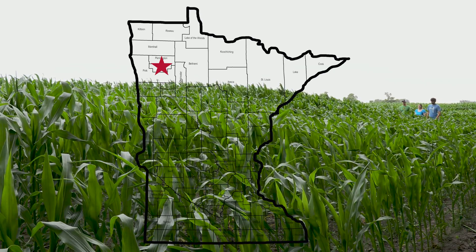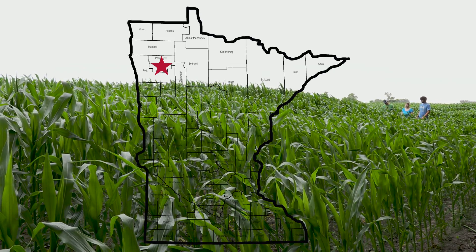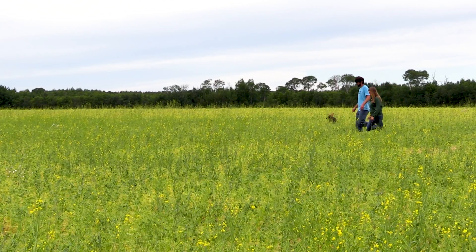We farm about 1,250 acres. We're very diversified. We have corn, wheat, soybeans, field peas, fescue, sunflowers, alfalfa.